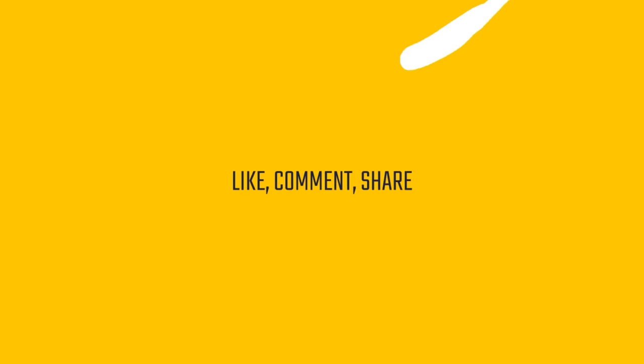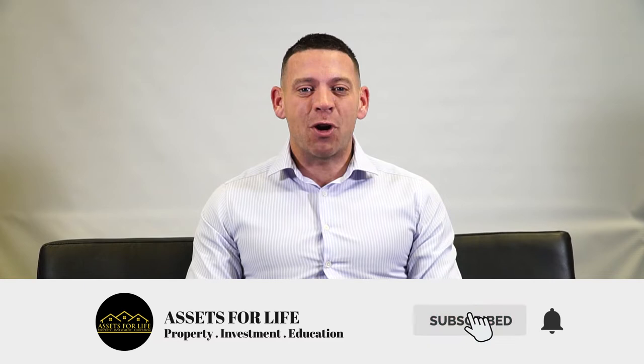It's really important you understand how to put an offer in, so in this video I'm going to give you five big tips. My name's Liam Ryan, I'm one of the co-founders of Assets for Life. Please click the subscribe button and the notification bell and give me a quick like, and stay tuned for more videos that I release every single week.